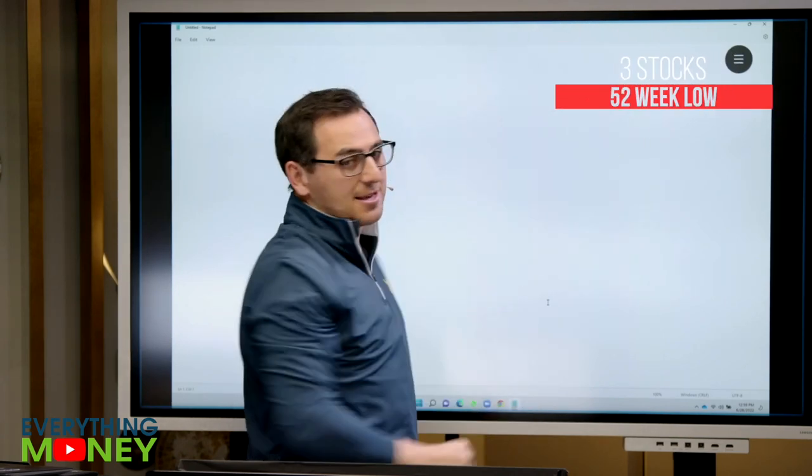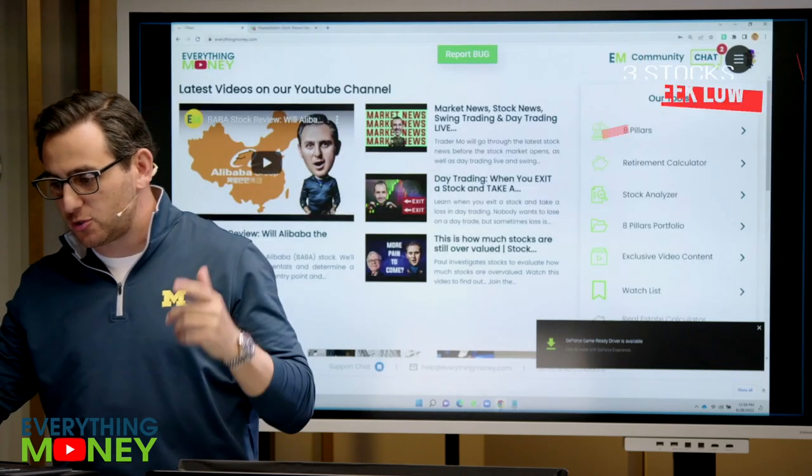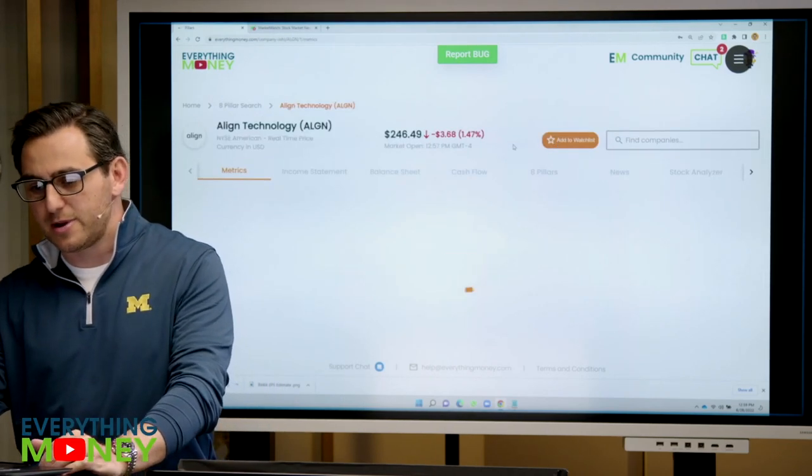So we have three stocks at a 52-week low. First one, let's go to our stock analyzer tool and everybody who has our software, please just follow along. It's very easy. If you don't, just watch the video and listen and it's great.